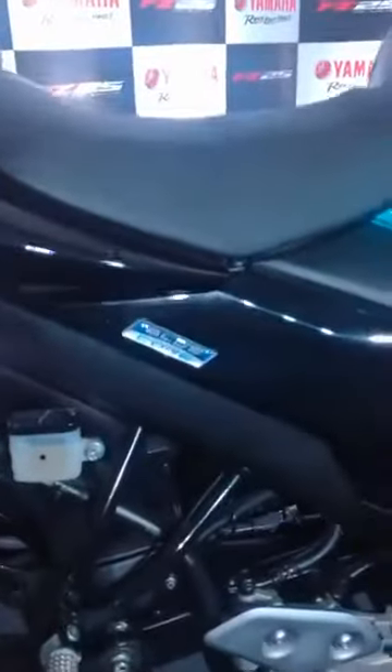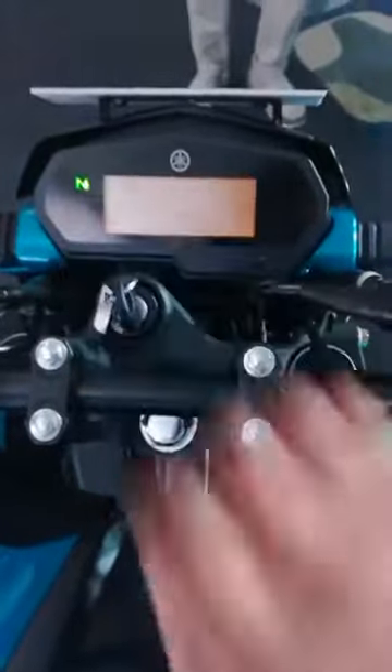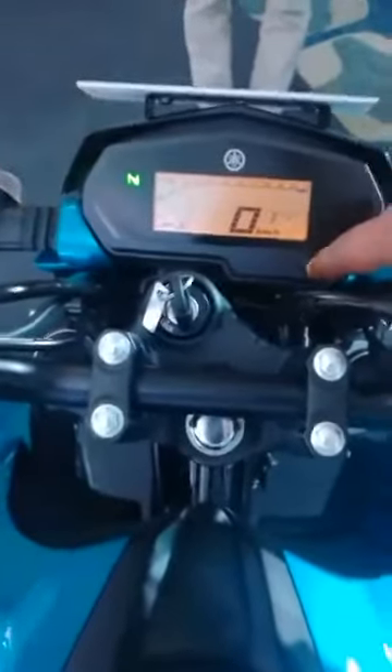It has a claimed fuel efficiency of 43 kmpl. What's more interesting, and a first for Yamaha, is a full LED headlamp as well as a full LED tail lamp unit. Along with all of this, you get an all-digital instrument cluster.